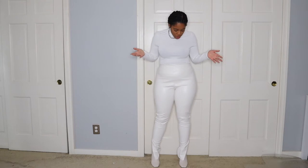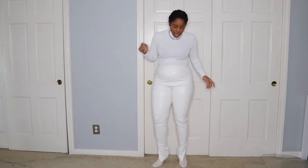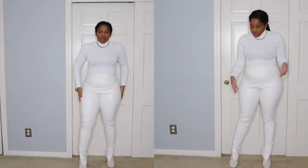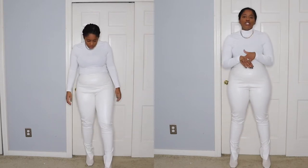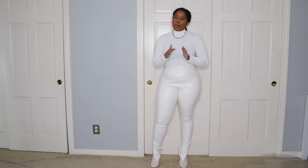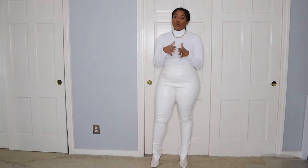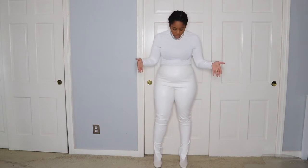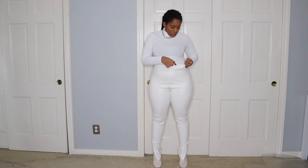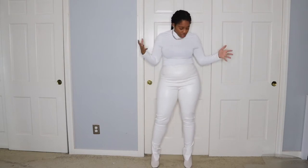I got this white turtleneck from Shein and I paired it with these pleather pants — I believe I got them from either Zara or Pretty Little Thing. They have this amazing slit on the side which I just love. Then I paired it with these creamish boots from Missguided. I love the square toe box — it makes the boots a little more casual. These pants are really comfortable with the stretchy top, and this turtleneck is just so so soft.